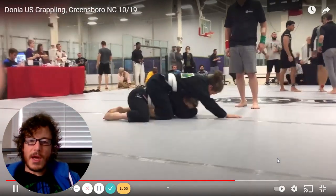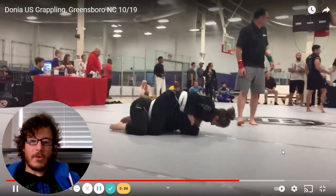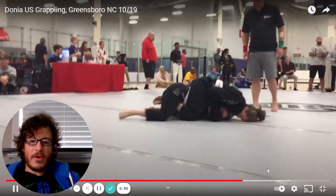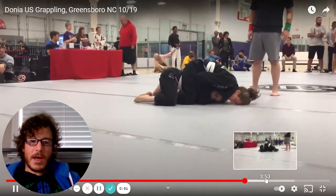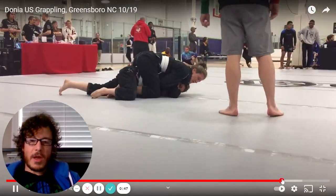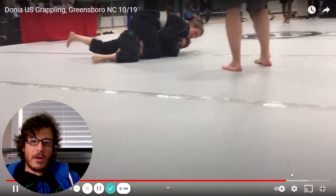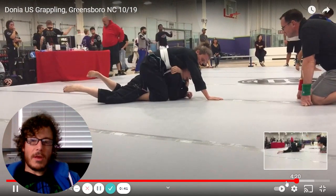Donya is up big on points and she's not in a rush. You can see Daniel Frank coaching from the side, telling her to be conservative — take her time, stay on top, flatten her opponent out. Skipping ahead just a bit, she's got her opponent pretty well flattened out, just looking to get underneath without doing anything crazy.